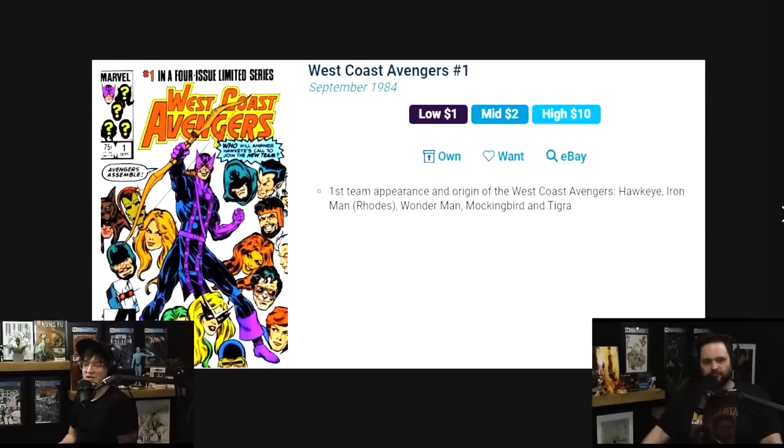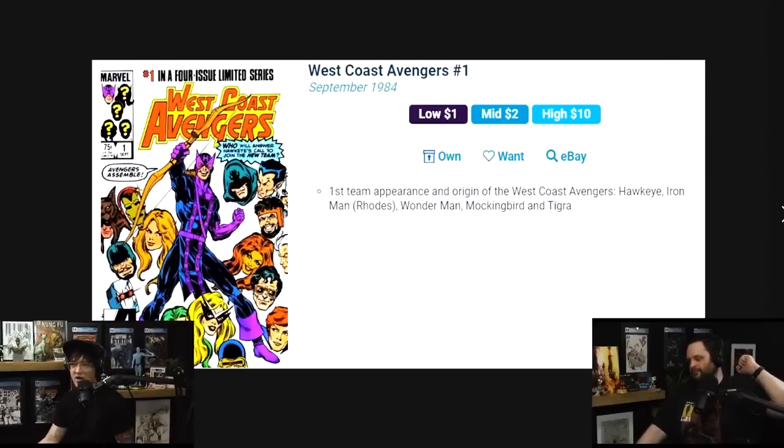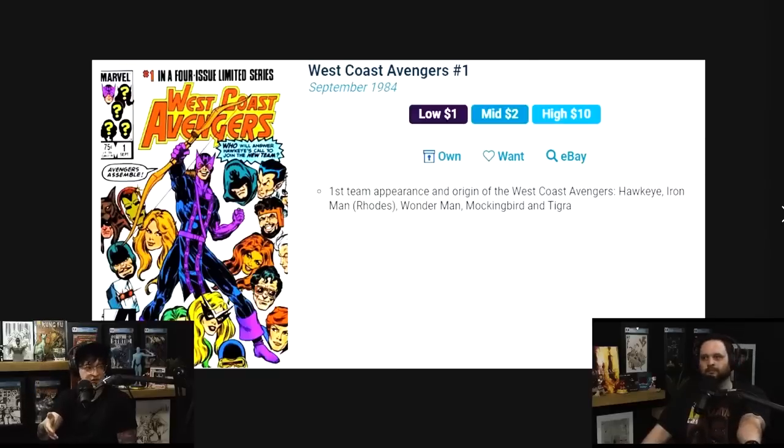Reggie Collects — shout out Reggie — on the most recent trending video talked about Wonder Man being a great spec, specifically his first solo title, which you can also get for around $10 and find in the dollar bin. He started listing off all the heroes in the MCU that have been West Coast Avengers. Then we got to talking about Kate Bishop in the Hawkeye series — the hideout her aunt provided was the same hideout used for the West Coast Avengers in the run.